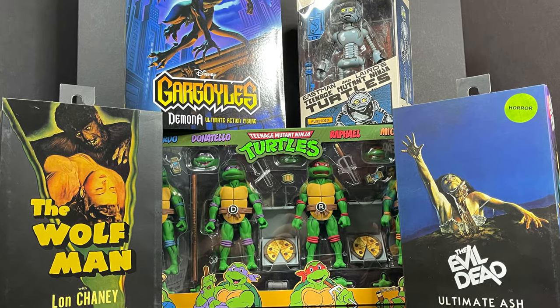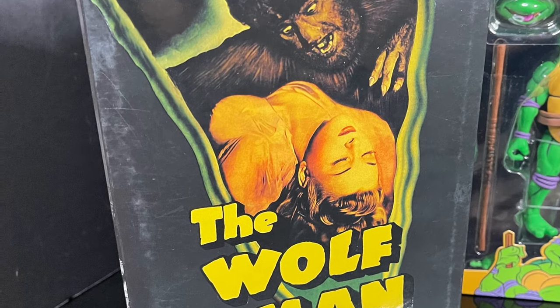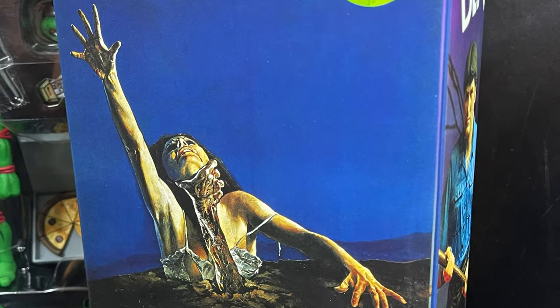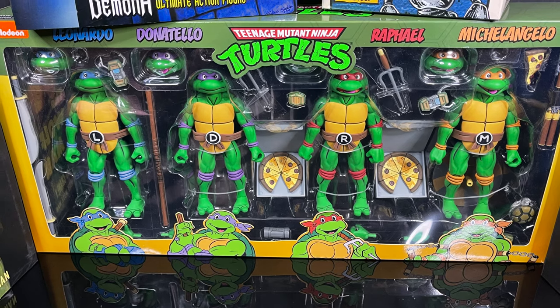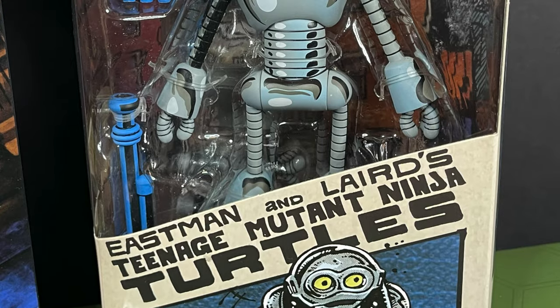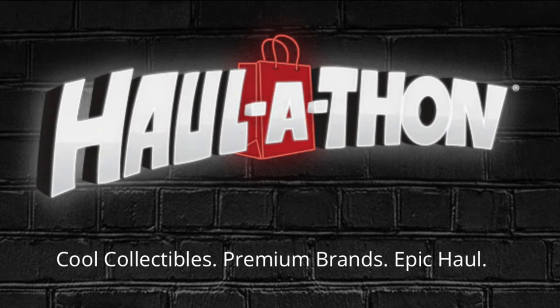A lot of new figures, various brands, very exciting — the Wolfman Lon Chaney Ultimate Wolfman Black and White Edition, the 40th Anniversary of Evil Dead Ultimate Ash, Demona from the new Gargoyles action figure line, and a new four-pack of Turtles. Haul-a-Thon starts March 18th and for those in the US you can head over to Target stores and at Target.com to grab everything online or in store.